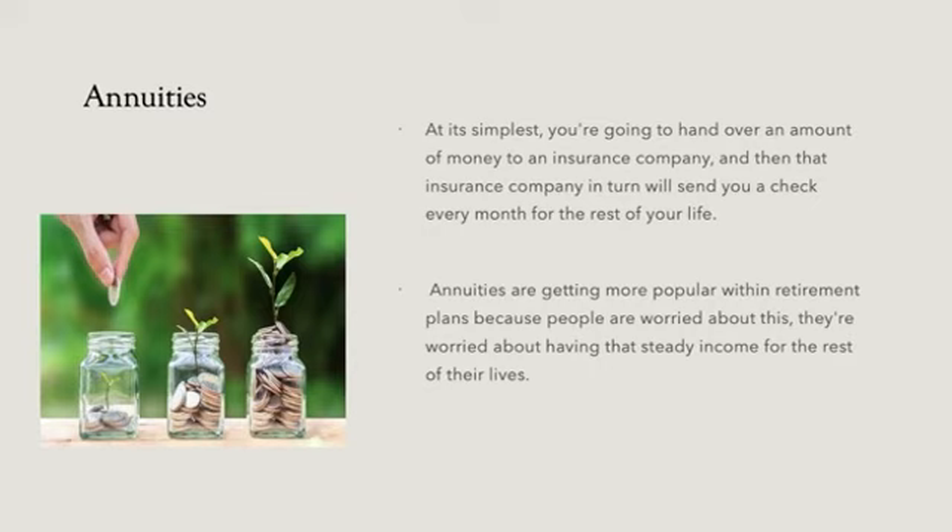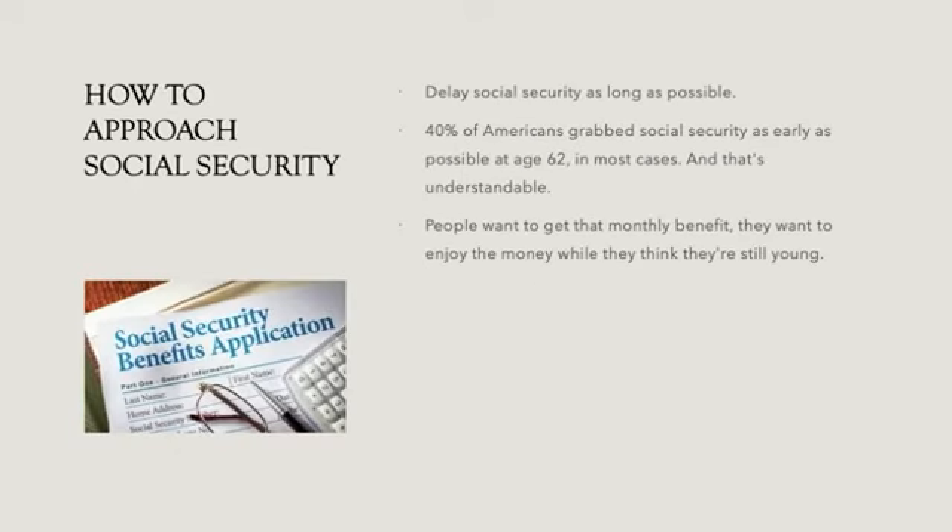Annuities: at its simplest, an annuity is an effort to get a guaranteed income for your life. You hand over an amount of money to an insurance company, and that company in turn sends you a check every month for the rest of your life. They are getting popular because people are worried about having steady income for the rest of their lives — worried that their nest eggs alone won't last as long as needed.